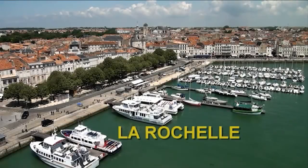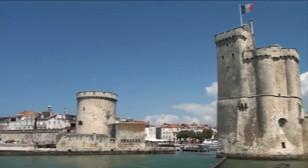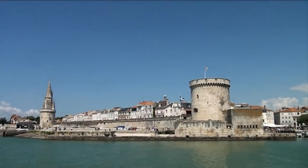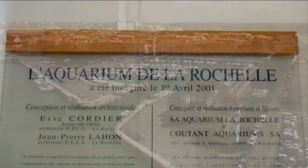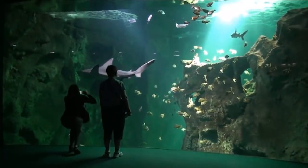La Rochelle was one of France's foremost seaports from the 14th to 17th centuries. A chain was raised between the defence towers to protect the harbour at night. Early French settlers left here to colonise Canada at Montreal. This is a must-see attraction and requires a minimum of two hours.